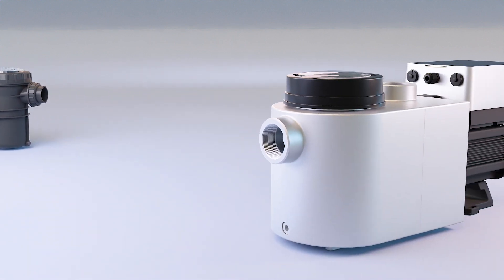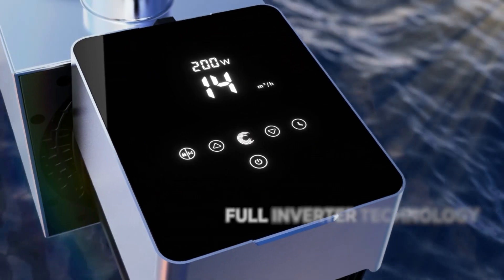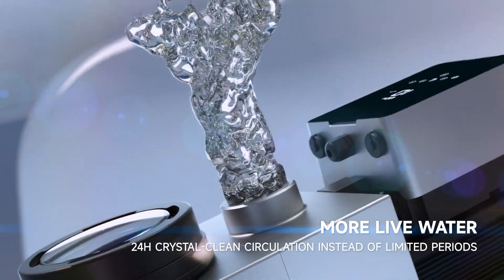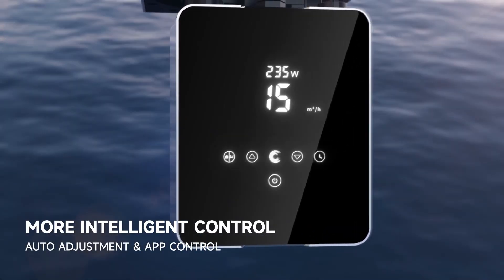Here comes the new generation: the Inverter Pool Pump. With inverter technology, it brings precise control for 15 times more energy saving, 24 hours of live water to the pool, and a more intelligent control system.